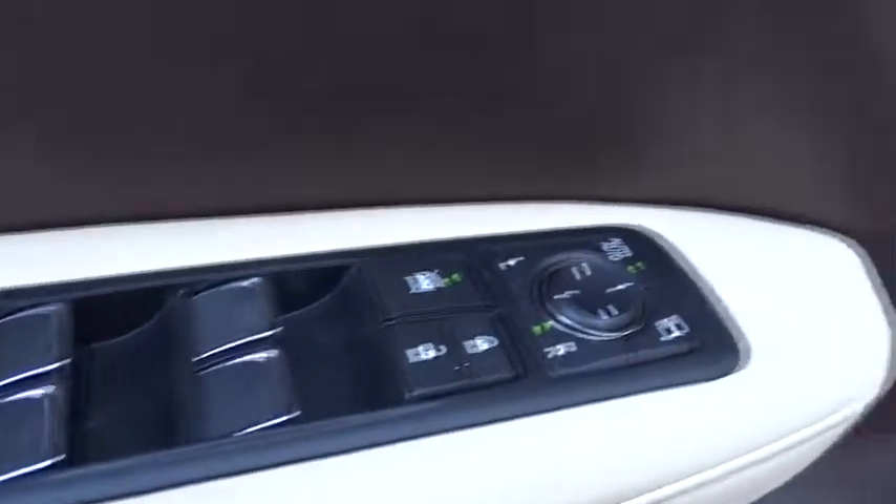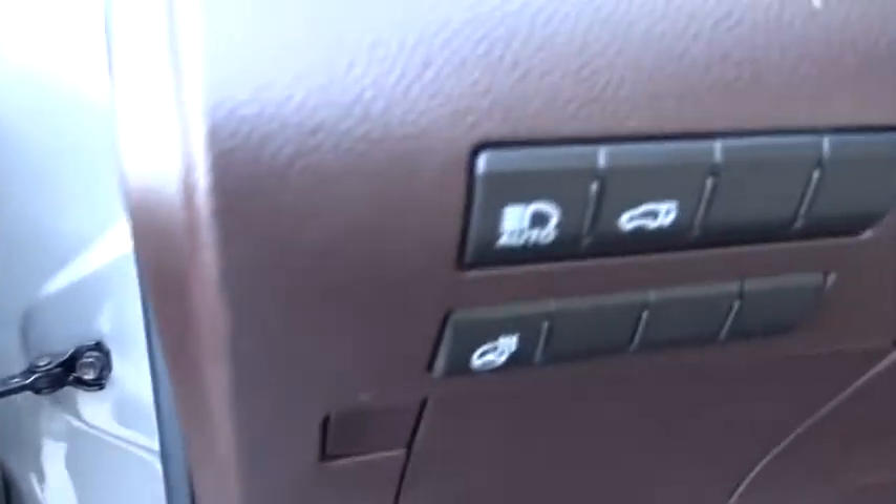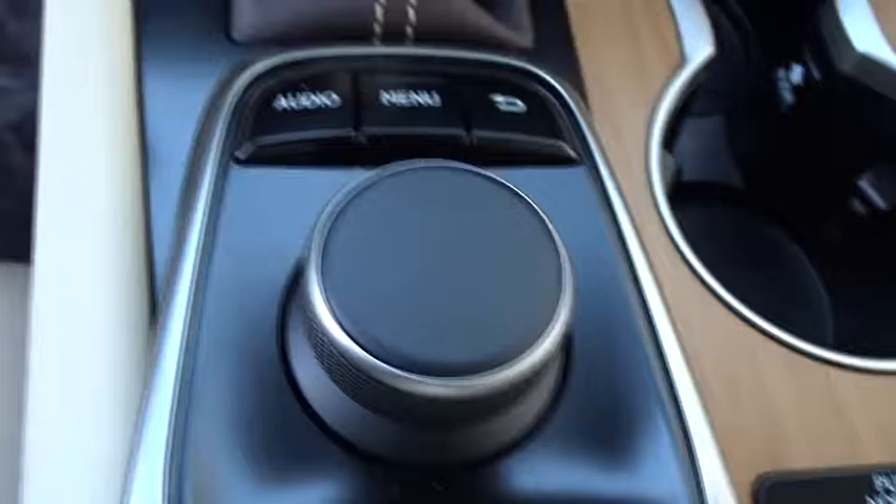Stability control, traction control, anti-lock braking system, power passenger seat, steering wheel audio controls, power liftgate, keyless entry, backup camera, all-wheel drive, leather wrapped steering wheel.